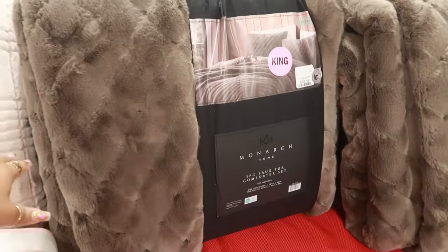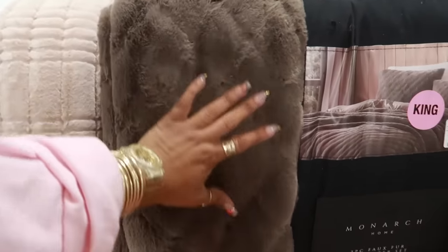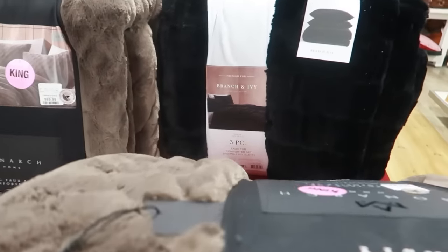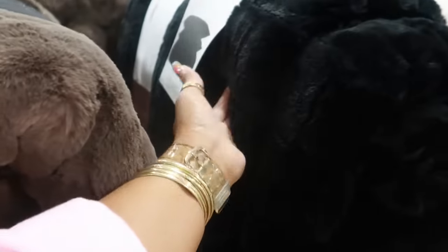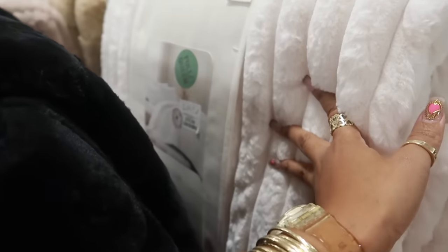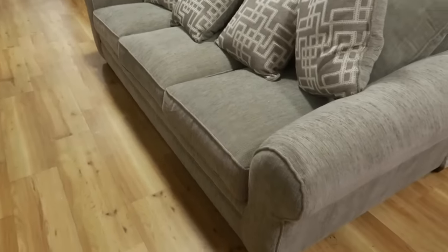Faux fur comforter set right here — a king — that is ninety dollars. Oh, that is so soft! Love the color too. And this one is Branch and Ivy in black. I'm trying to find the price on this one — the black one is eighty dollars, and it is a queen/full queen.